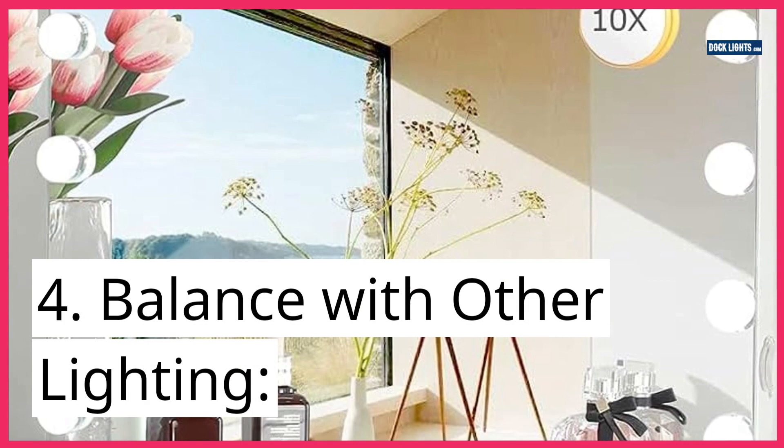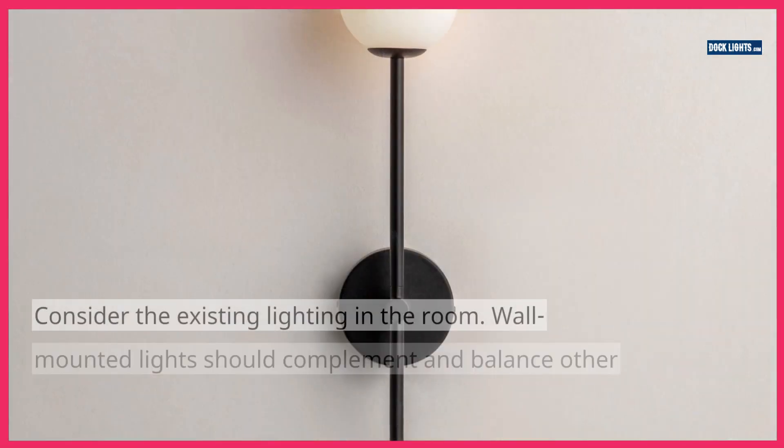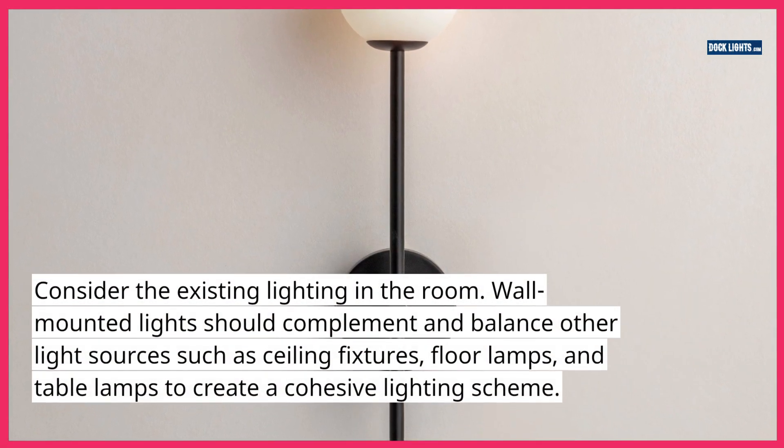4. Balance with other lighting. Consider the existing lighting in the room. Wall-mounted lights should complement and balance other light sources such as ceiling fixtures, floor lamps, and table lamps to create a cohesive lighting scheme.